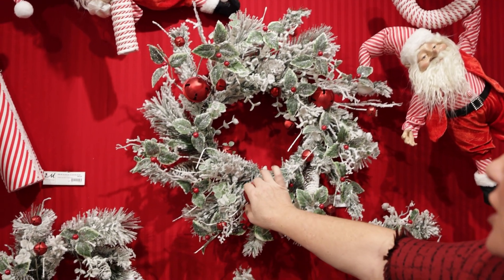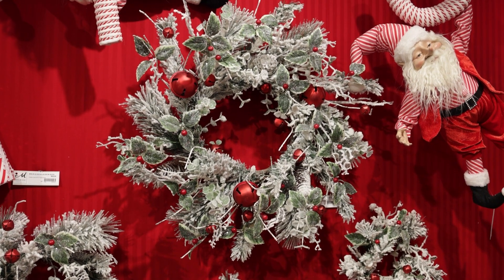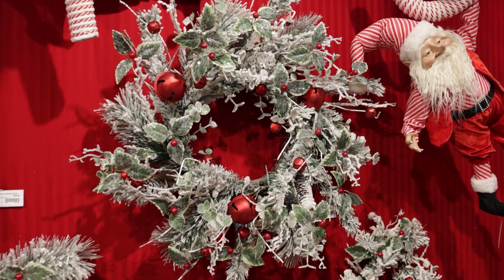It's got these red jingle bells on it. Everything is flocked, and everything has just a little bit of glitter. We've got a little bit of a silver glitter accent on this wreath.